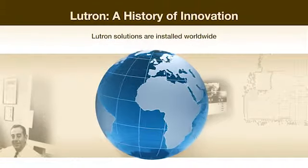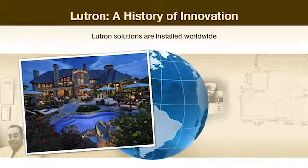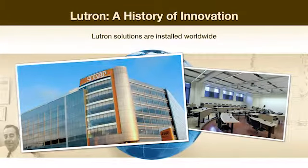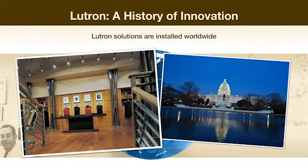Today, Lutron is a global business, with its solutions installed in homes and commercial buildings throughout the world, including hospitals, schools, museums, hotels, retail stores, and government facilities.